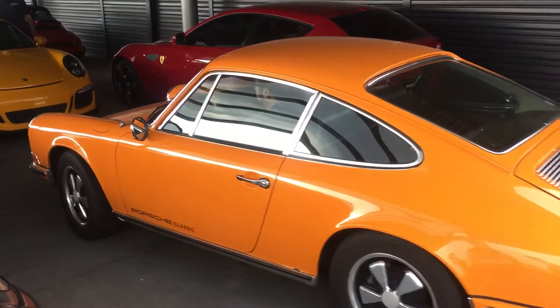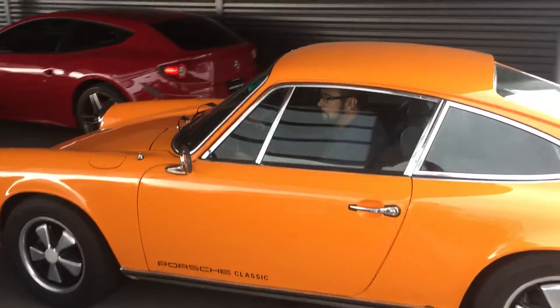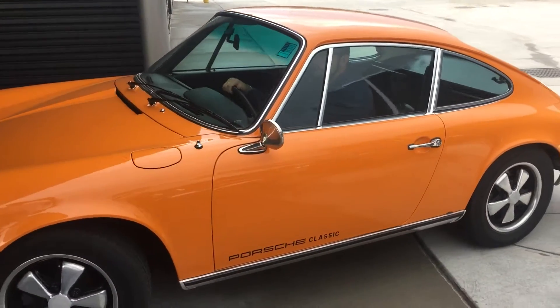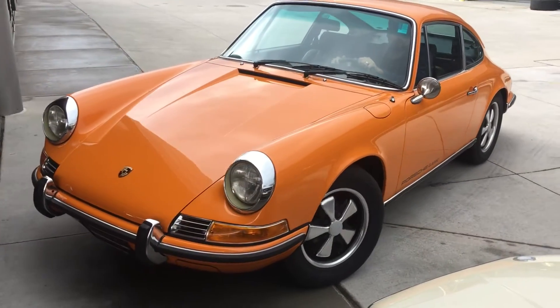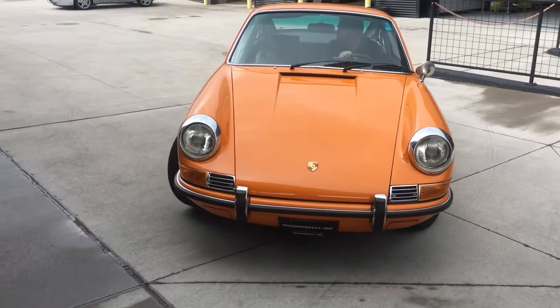There's not too many people around that have much experience with the 70s cars and 901 transmissions. You definitely just have to kind of trust that everything is doing what it's supposed to do. But this one, it does — it drives really, really well.